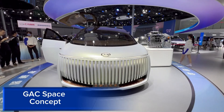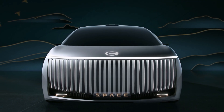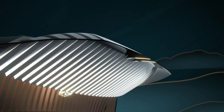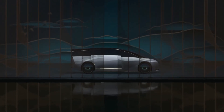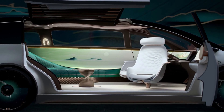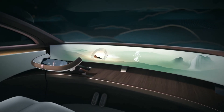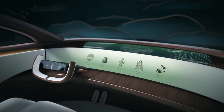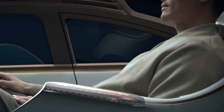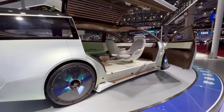The GAC Space Concept is a futuristic electric vehicle designed by Chinese automaker GAC Group. Unveiled at the 2021 Shanghai Auto Show, this concept car showcases GAC's vision for the future of mobility. The vehicle features a sleek, aerodynamic design with gullwing doors, advanced LED lighting, and a panoramic glass roof. Inside, the Space Concept boasts a spacious, minimalist interior with a floating dashboard and state-of-the-art infotainment system.